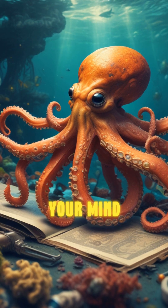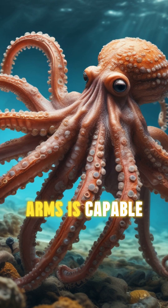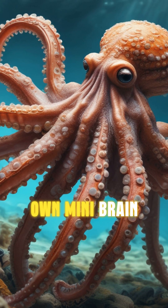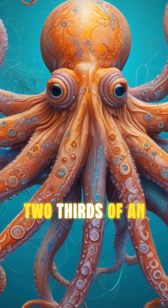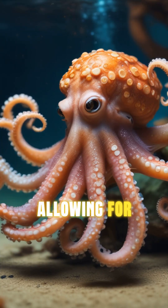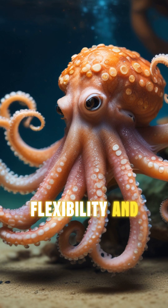And here's a fun fact to blow your mind. Each of an octopus's eight arms is capable of acting independently thanks to its own mini-brain. Two-thirds of an octopus's neurons are located in its arms, allowing for incredible flexibility and precision.